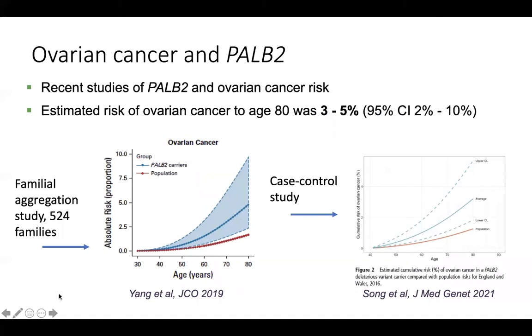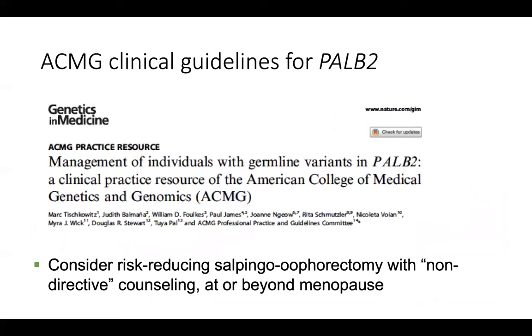I wanted to make a special mention of the gene PALB2. There are multiple studies, including research from UW, indicating a link between PALB2 and ovarian cancer risk. Two fairly large studies that came out in just the last couple of years estimated the risk to be 3 to 5 percent up to age 80, which is increased over the population risk. Based on these studies, the American College of Medical Genetics released guidelines for PALB2 and suggested consideration of risk-reducing salpingo-oophorectomy with non-directive counseling at or beyond the age of menopause, to avoid harm from oophorectomy related to premature menopause.